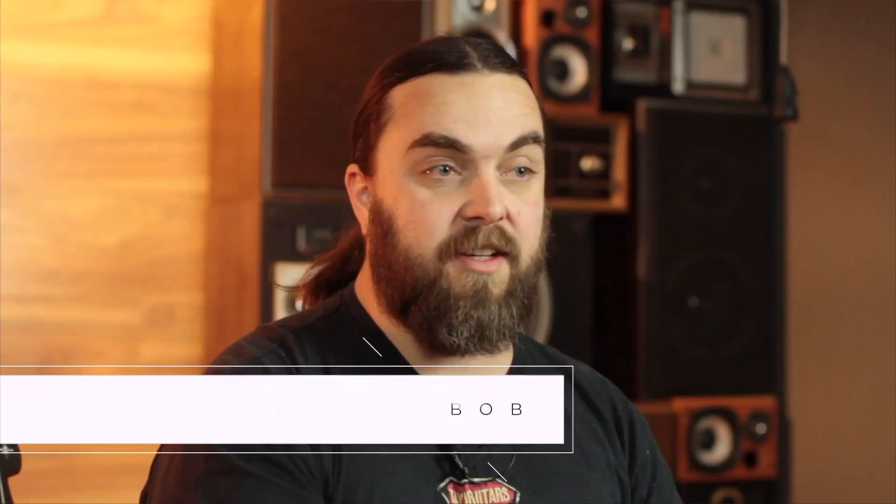Hey everyone, Bob from Better Music here with a brief overview of Nags Guitars. Nags Guitars are a fairly new brand for us — we bring them into the country here.